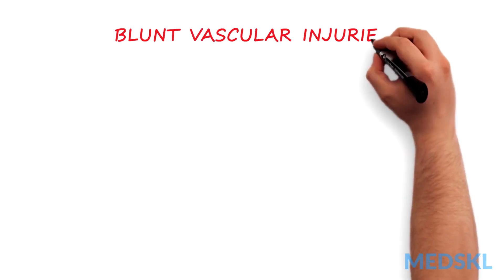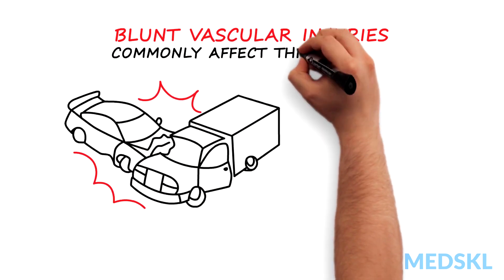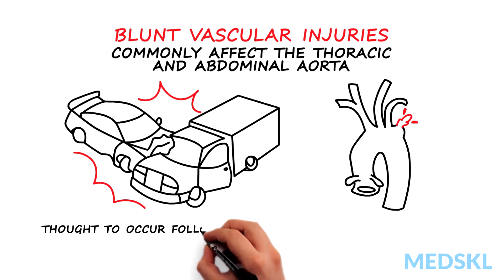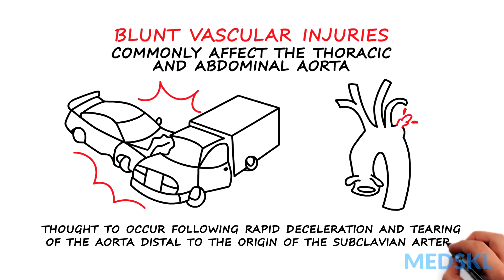Blunt vascular injuries occur frequently during motor vehicle collisions and commonly affect the thoracic and abdominal aorta. Blunt aortic injury is thought to occur following rapid deceleration and tearing of the aorta distal to the origin of the left subclavian artery.